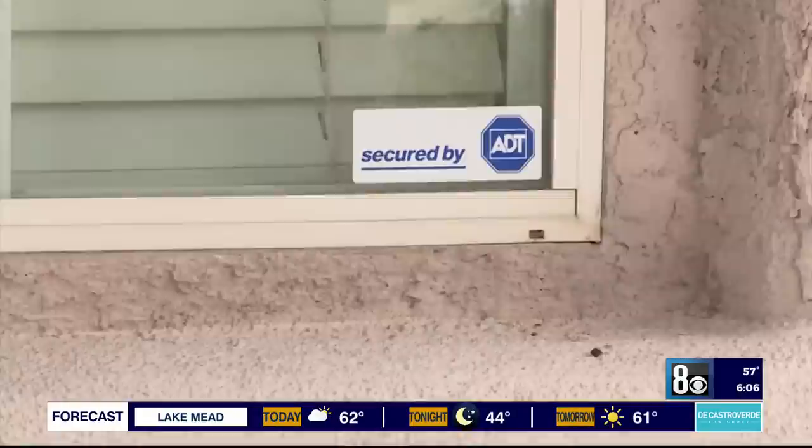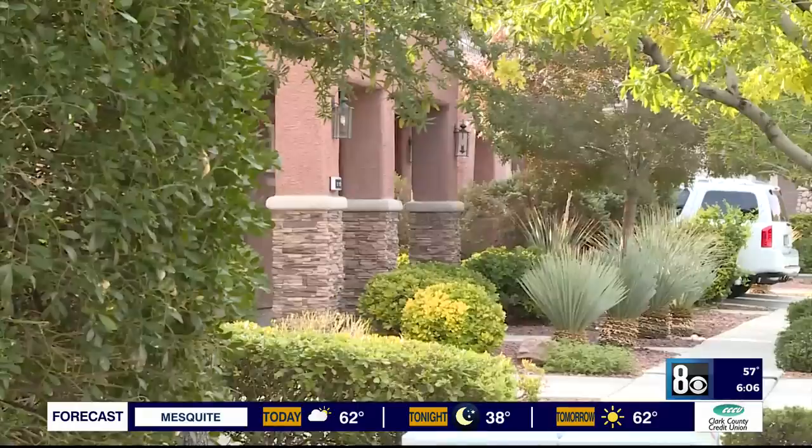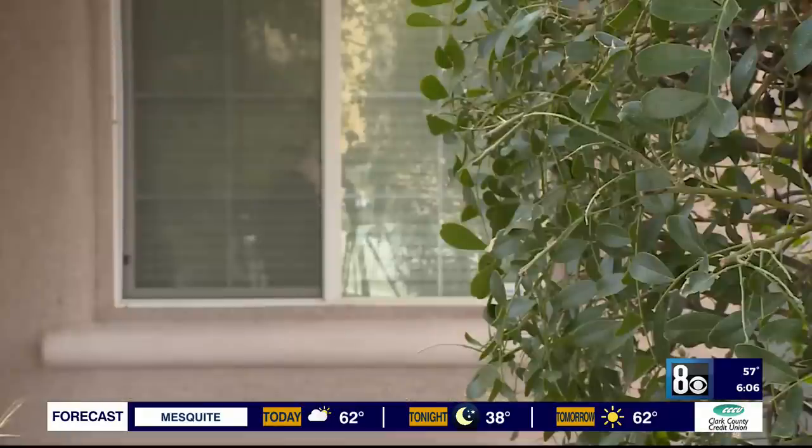Boston Shin didn't think he'd ever deal with a burglary in his quiet Summerlin neighborhood. On Wednesday, though, his family's sense of security was shattered.